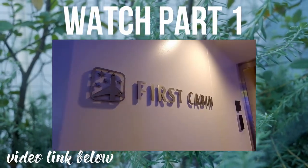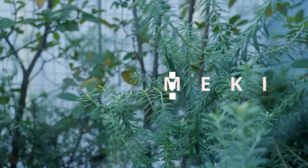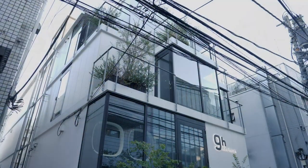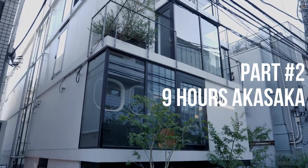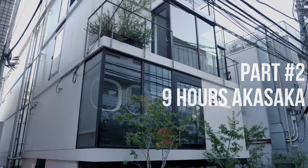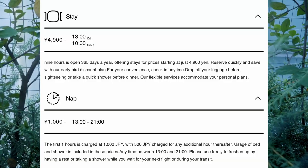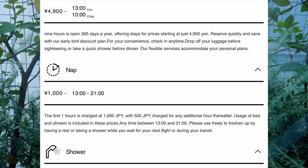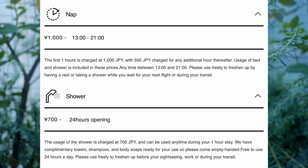Previously, in the first episode about Capsule Hotels. Nine Hours is a chain of Capsule Hotels with clean and futuristic design. I booked for one night, but they also have rates for taking a shower or having a quick nap.